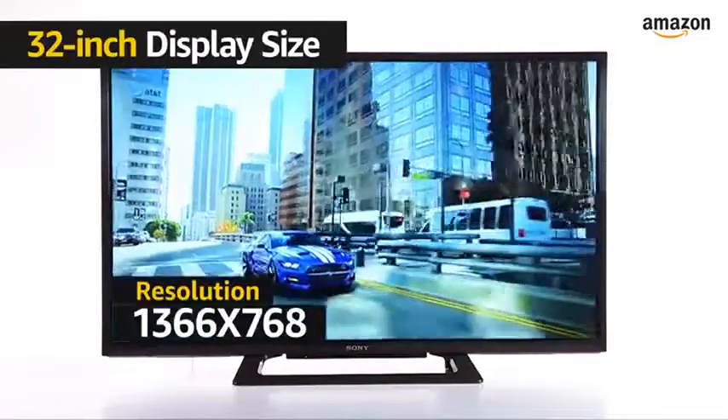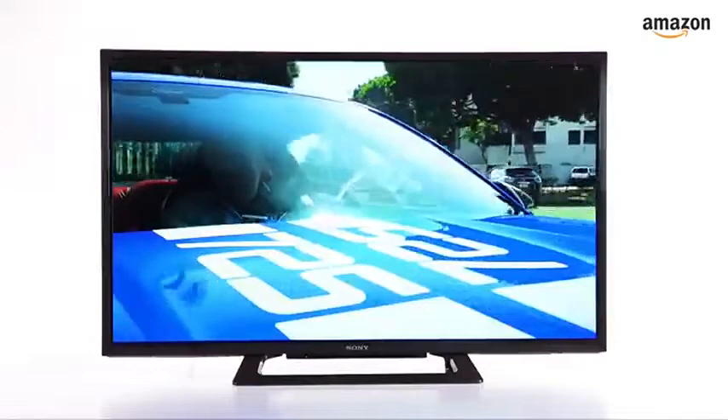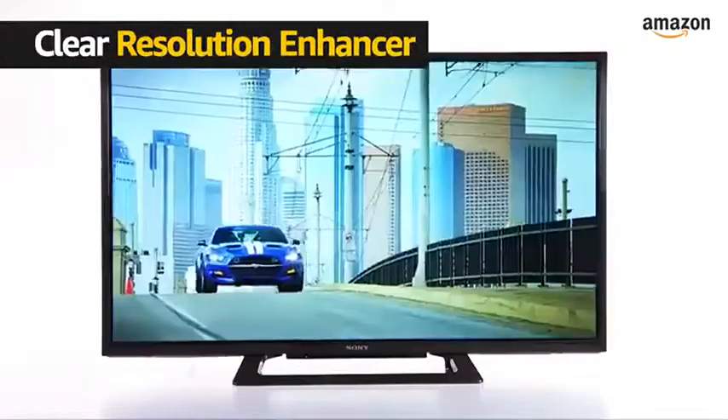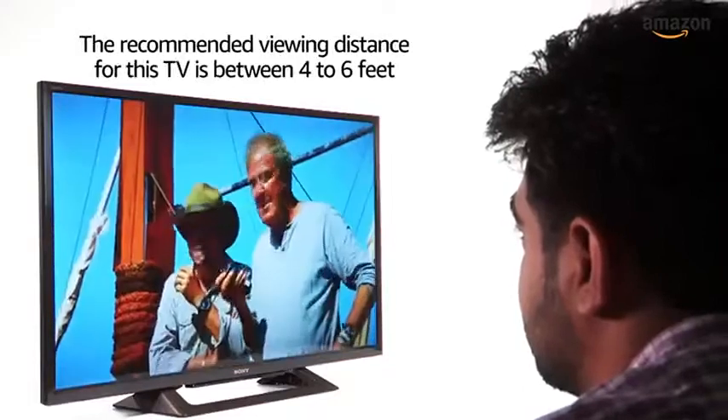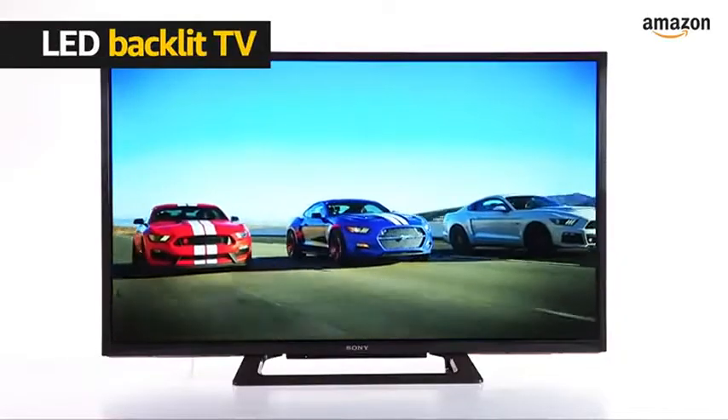The Sony R20G is a 32-inch HD Ready TV. It also has a Clear Resolution Enhancer to improve depth, detail and realism. The recommended viewing distance for this TV is between 4 to 6 feet. It is an LED backlit TV.